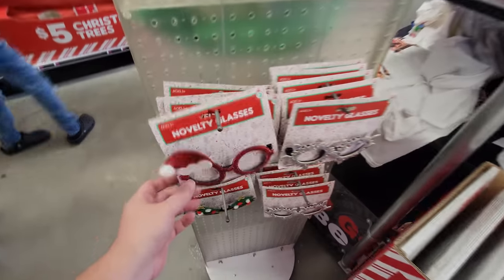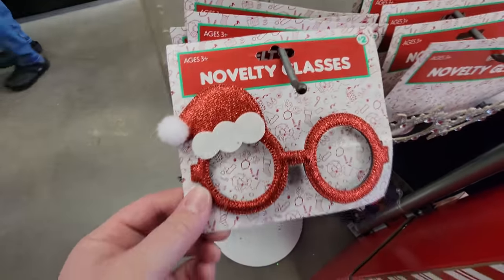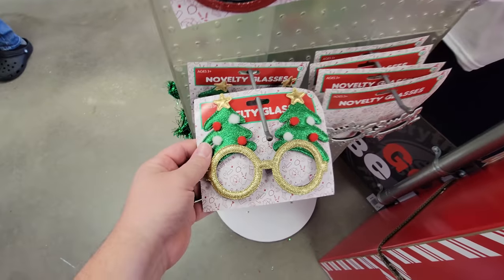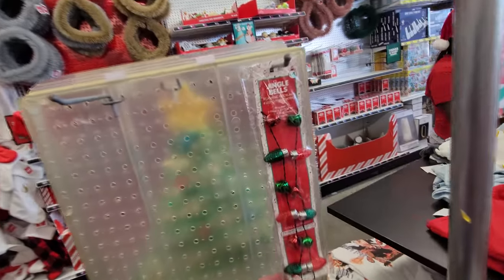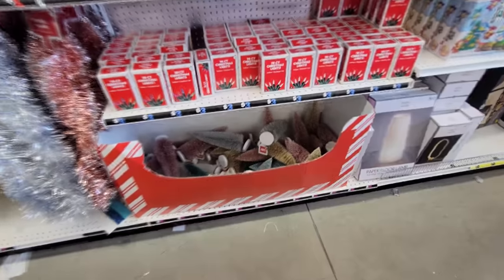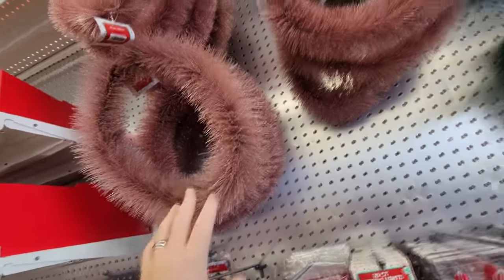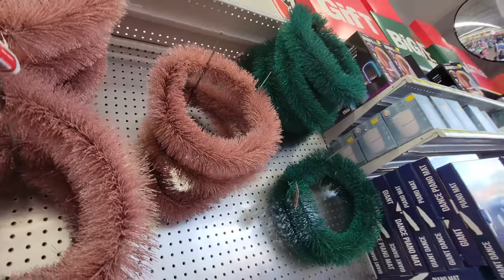We have Christmas novelty glasses — look, it's like a Santa hat on one glasses, and I guess this is supposed to be snowflakes. Oh, look at this one — Christmas trees! Jingle Bell's flashing necklace. We have a box of strange sparkly trees, lights, and then strange sparkly wreaths. Tinsel garlands — gold, silver, red.